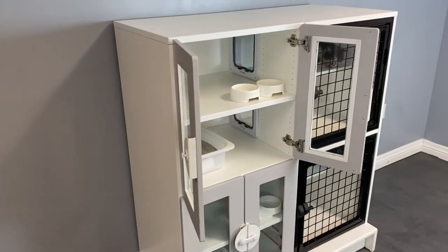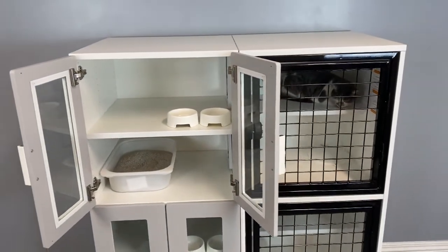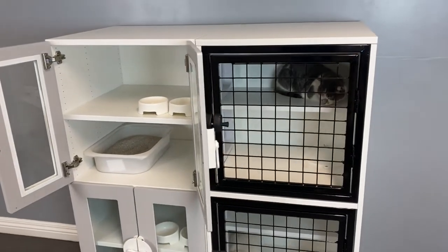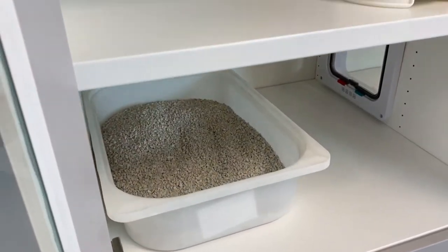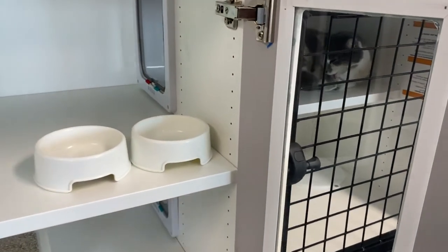Each unit consists of three rooms: a living and sleeping area equipped with a cat perching platform, a litter box area, and a feeding or hiding area. Two cat doors come standard in each cat stacks unit, allowing access to the litter box area and feeding area.